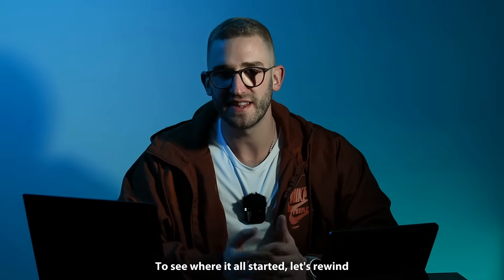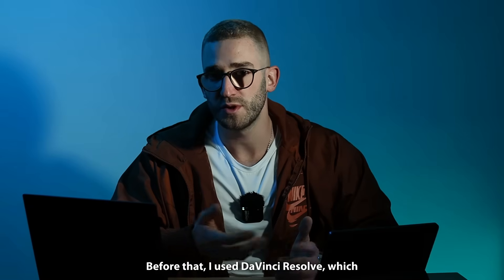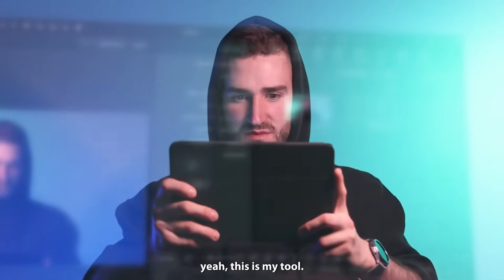To see where it all started, let's rewind to the beginning of 2018. That's where I discovered Filmora. Before that I used DaVinci Resolve, which was too complex. And then came Filmora — drag, drop, done — within an hour I knew: yes, this is my tool.